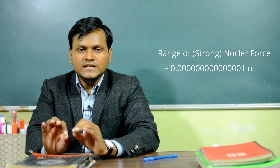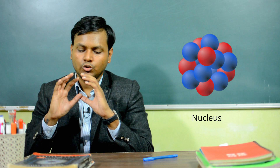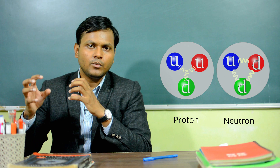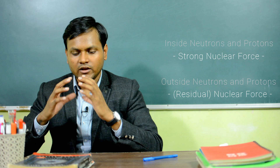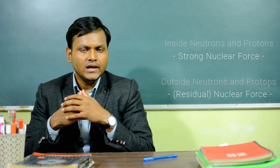The strong nuclear force acts between neutrons and protons together to create stable nuclear structures. It also acts within a neutron or within a proton, because neutrons and protons are not fundamental particles — they are made up of other fundamental particles. When this force is acting within the dimension of a neutron or a proton, it is known as the strong nuclear force. But when it is acting outside the domain of a neutron or a proton to create stable nuclear structures, it is known as the nuclear force or sometimes the residual nuclear force.